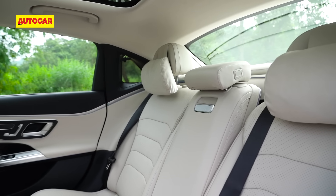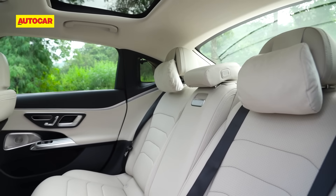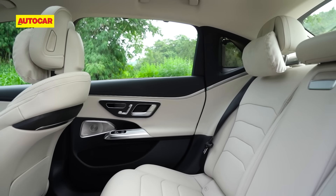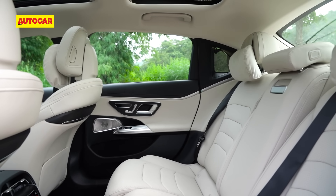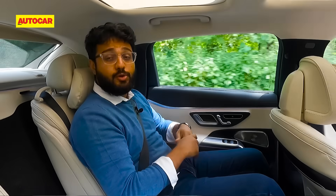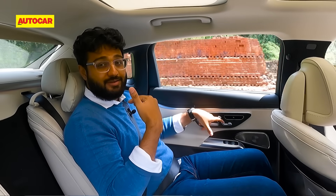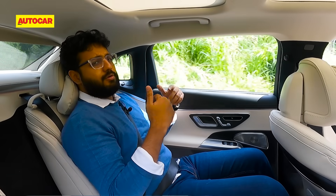It's not just about the room and space on offer but the overall comfort. When you talk about comfort, you have to talk about the seats. The seats on this car are absolutely fantastic — the cushioning, the support, and the contouring are just on point. You can recline the seat up to 36 degrees, which gives you a fair amount of recline.